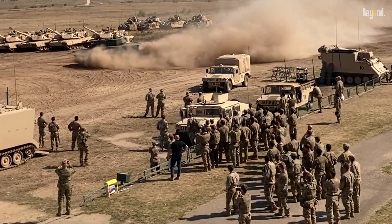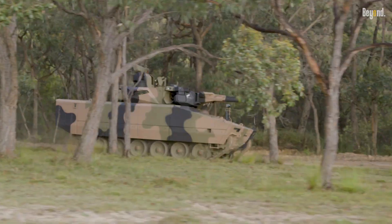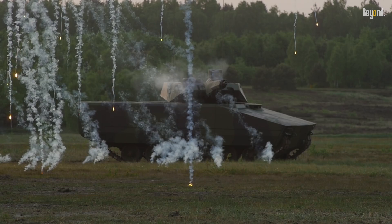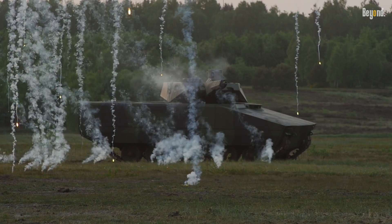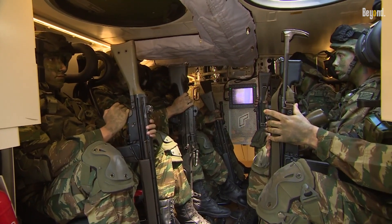A unique characteristic of the Lynx KF-41 is its modularity, enabling it to be changed over in a very short time frame into such diverse roles as command and control, armored personnel carrier, ambulance, or reconnaissance vehicle.